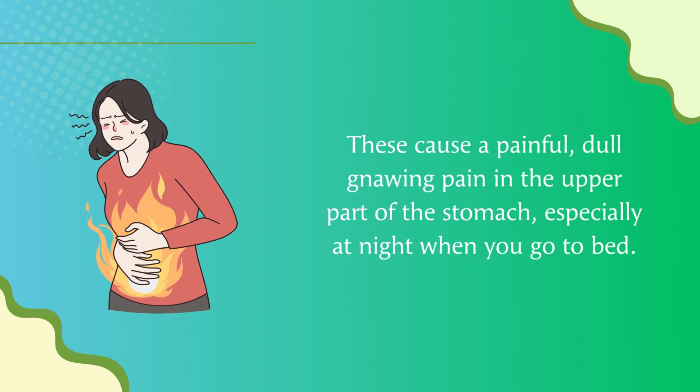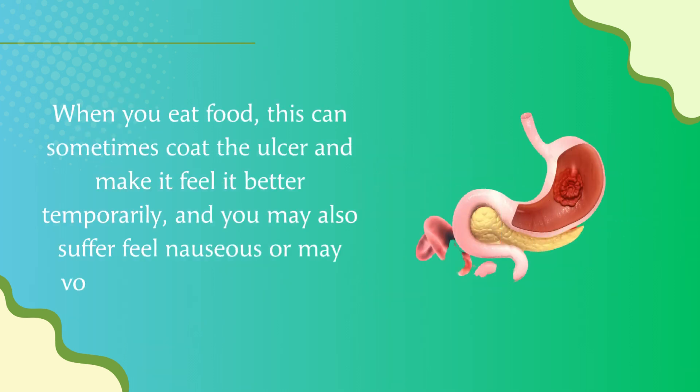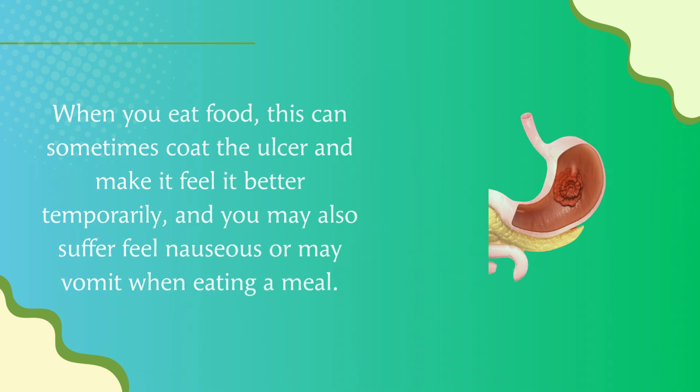Signs of stomach ulcers include a painful dull gnawing pain in the upper part of the stomach, especially at night when you go to bed. When you eat food, it can sometimes coat the ulcer and temporarily make it feel better. You may also feel nauseous or vomit when eating a meal.